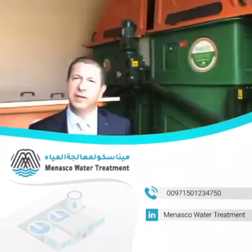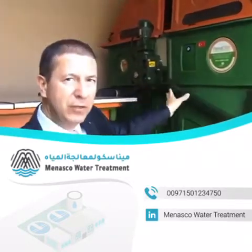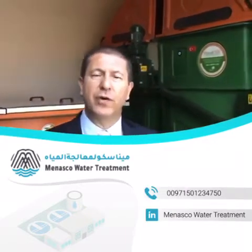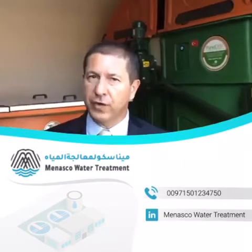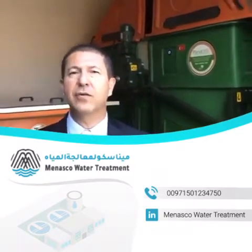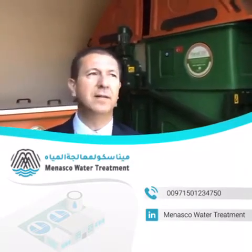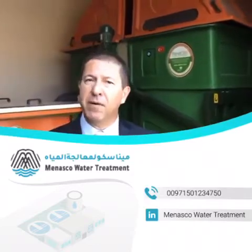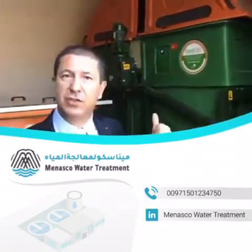Right now we are in the plant and what you see is the Planet Disk RBC unit, rotating biological contactor unit. The wastewater enters the RBC unit after it goes through a coarse screen, fine screen, and then a grease and grit trap. After that it goes into a sedimentation tank, then a buffer tank, and then into the RBC tank, which is the reactor.